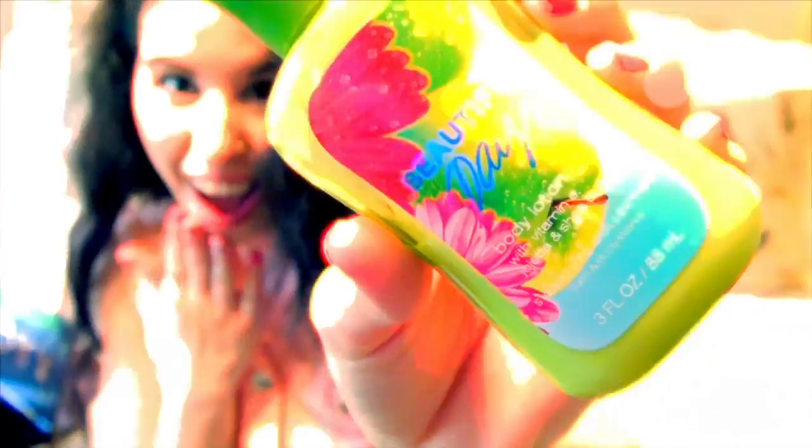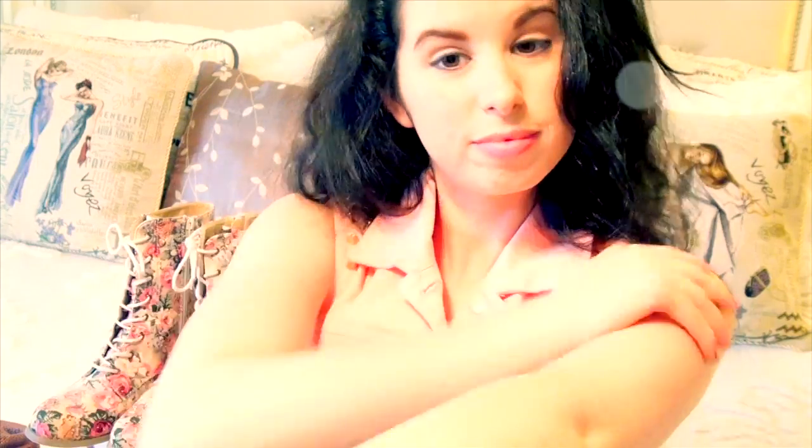After getting dressed, I need to smell good and moisturize. I've been in love with one of my favorite Bath and Body Works lotions, A Beautiful Day. This literally smells like watermelons and wildflowers — so yummy!